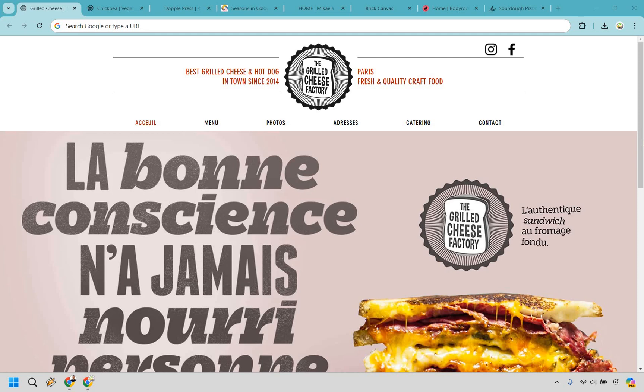Here are some Wix website examples that are so good you're probably going to want to change around your website after seeing them.